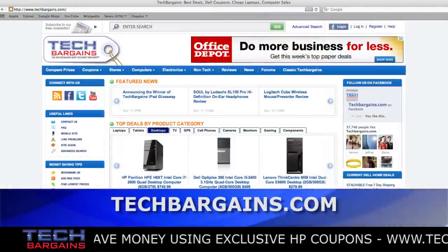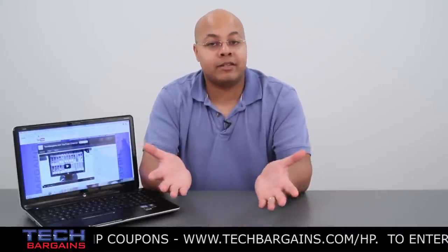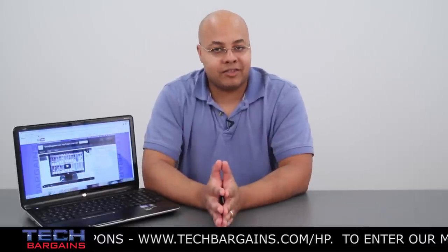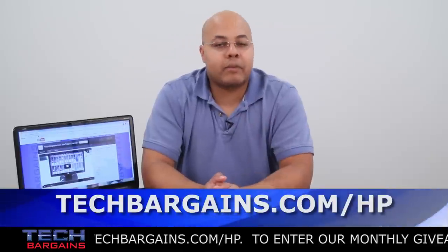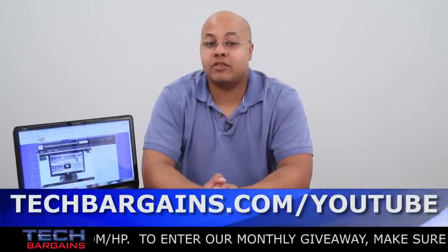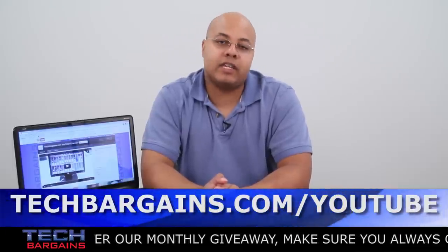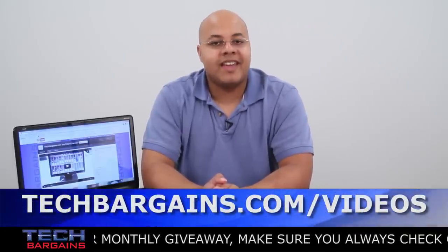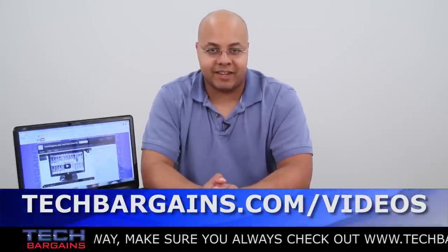Further rules can be found on TechBargains.com. The giveaway will start on Monday, July 9th, 2012, and will end on Monday, July 30th, 2012. Good luck to everyone who enters. For the latest coupons and deals on systems like the HP Pavilion DV6T, make sure you go to TechBargains.com/HP. To enter our monthly giveaway like this one, make sure you always go to TechBargains.com/YouTube. And to watch our video unboxings, video reviews, and exclusive video features, make sure you always check out TechBargains.com/videos.